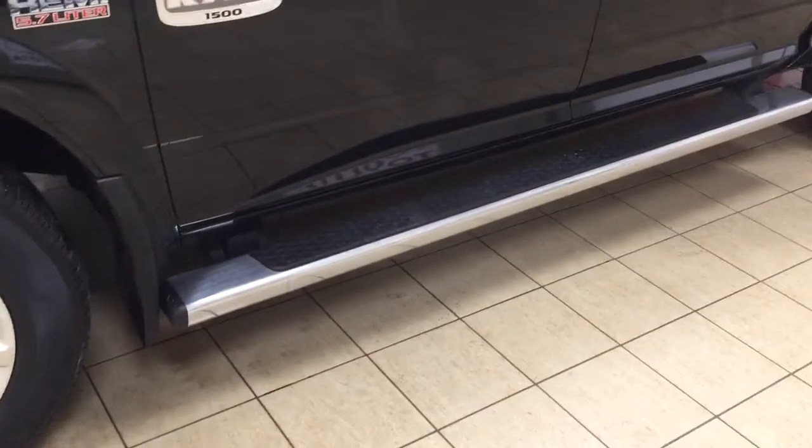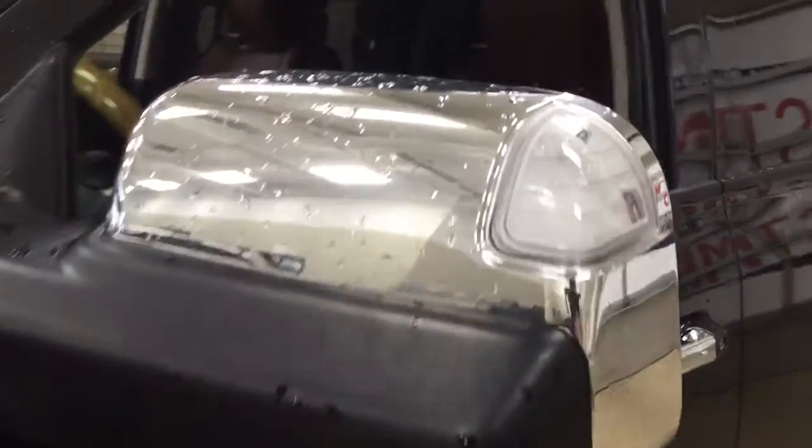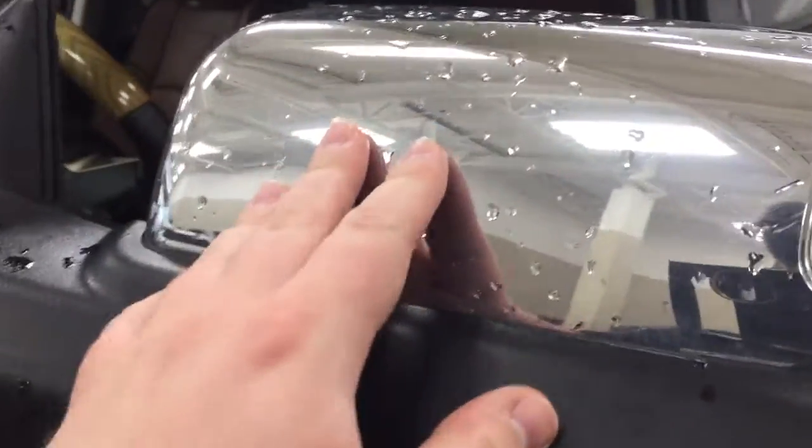Over on your passenger side you'll also find the block heater as well as your 20-inch aluminum alloy wheels. You also have your running boards, and if we take a look up top you have your integrated signal lamps as well as your heated mirrors.